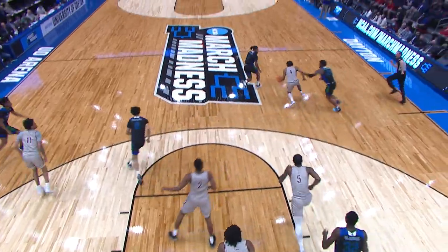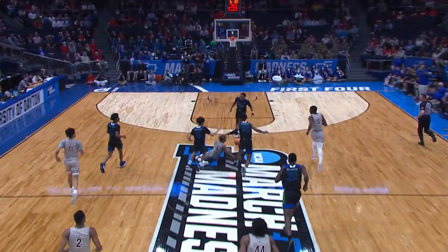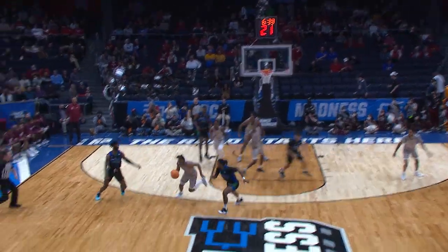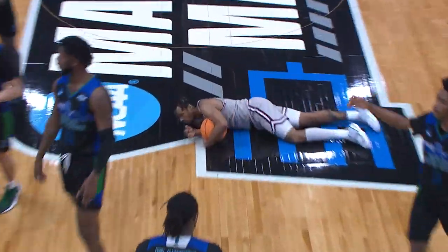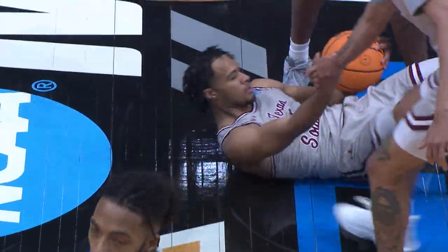Texas Southern's Bryson Etienne forces the turnover, able to recover the loose ball in the fast break for the Tigers. Texas Southern also moving into the main bracket to face Kansas in the first round.